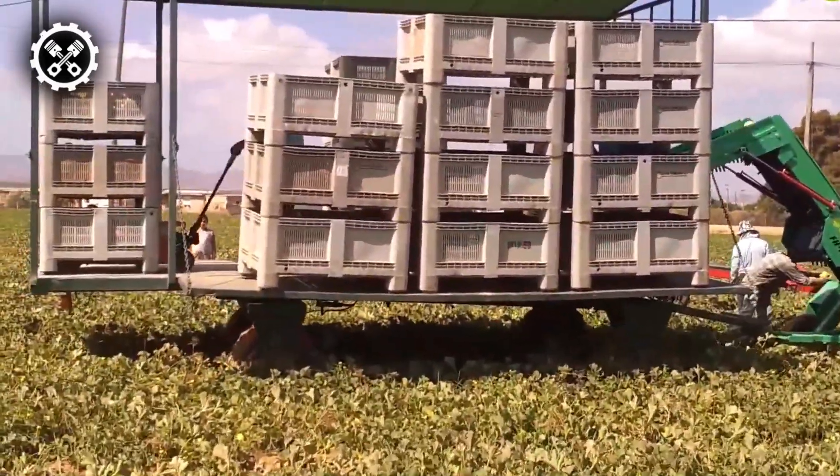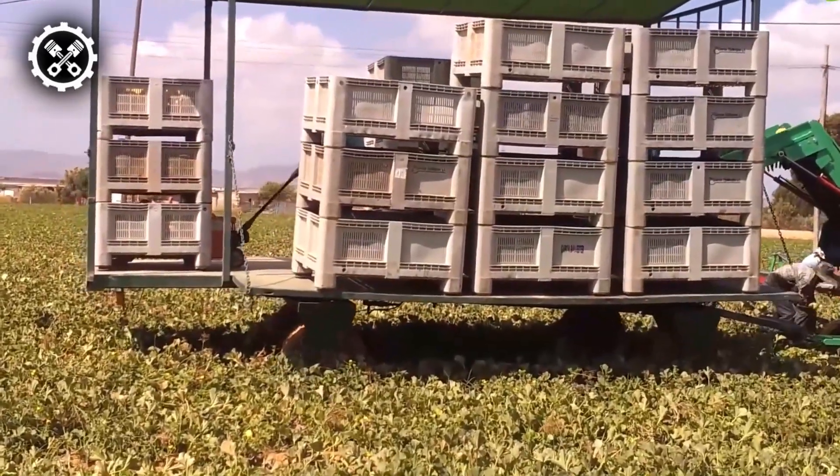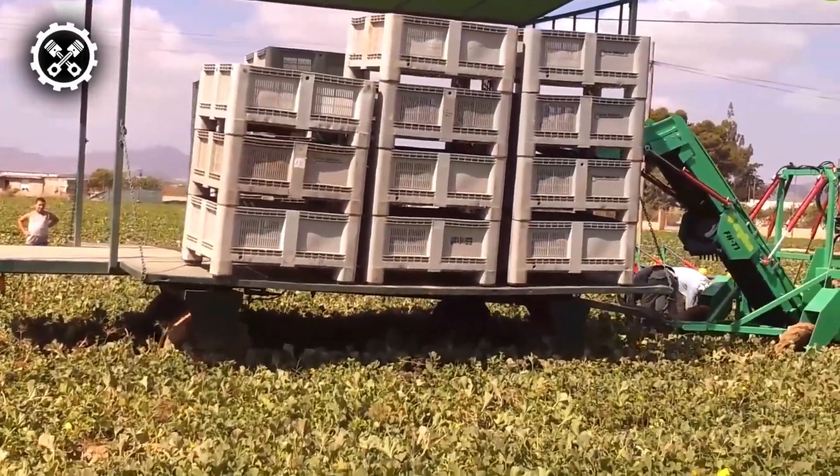First, we have the Algiers FGT-1, a versatile harvesting machine designed to efficiently collect a diverse range of vegetables and fruits, including lettuce, broccoli, cauliflower, melons, and watermelons.